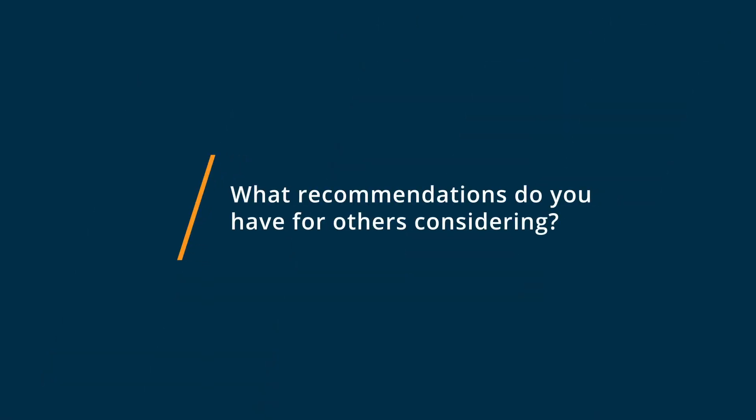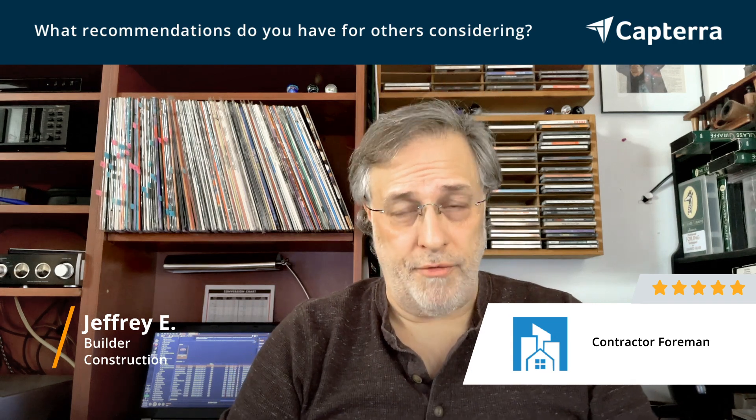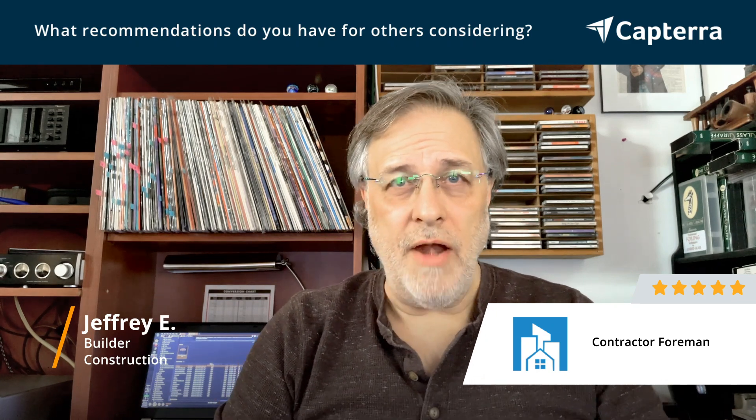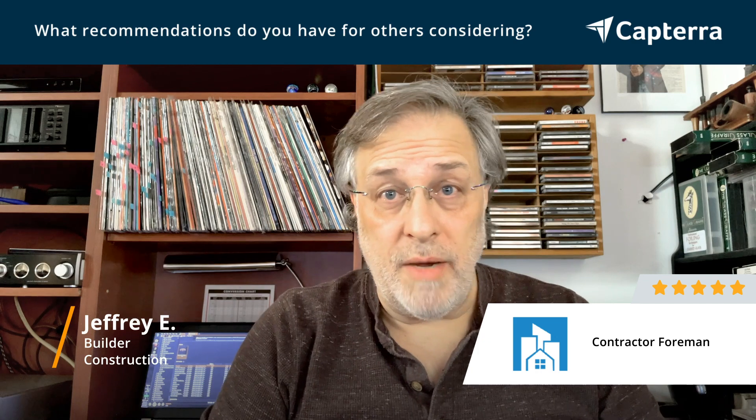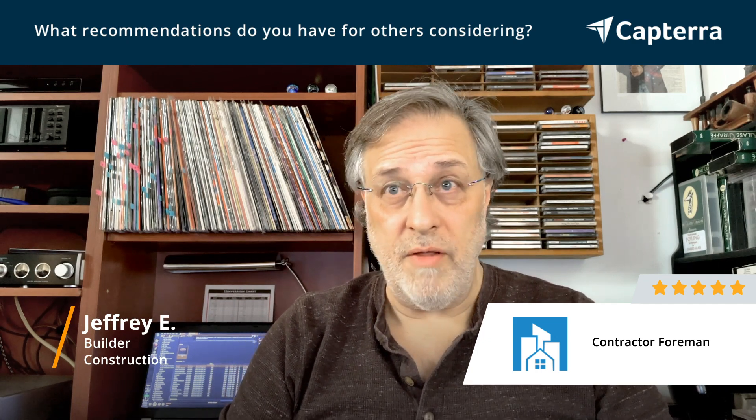If you're considering Contractor Foreman or any ERP software, the most important thing you can do is to quantify what your needs are. Not everybody has the need to put everything in one place, do the bookkeeping there, or do fancy detailed in-depth estimates and present them to clients. Not everybody needs the portal. If you don't need these things, then you probably don't want something as robust as this program. But if you need and want these things, clarify them and then test several options. I find that Contractor Foreman is the best for me — for the cost versus the robust quality of the program, I haven't found anything in 25 years that beats it. But test everything and make sure you're clear in what you want to do.